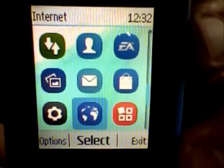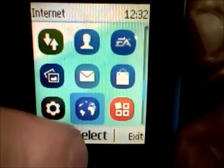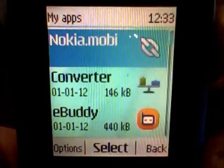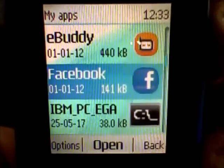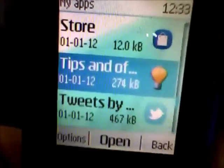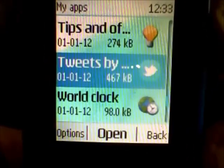Internet browser is present but is not working. Applications: Java is supported. Available apps include a converter, eBuddy, Facebook, store, tips, and others. Also Twitter with tweets by Nokia, and a road clock.